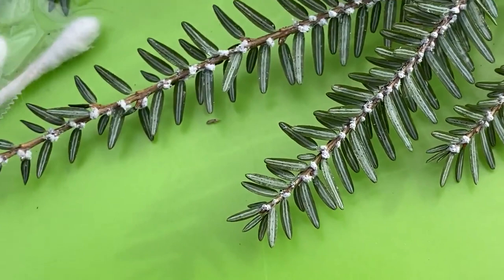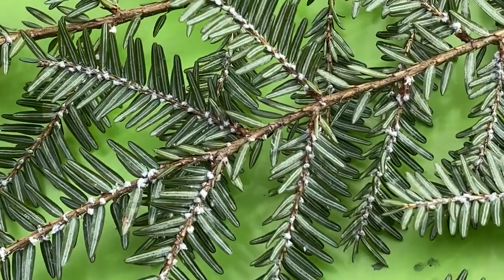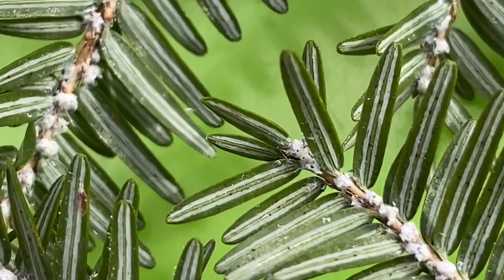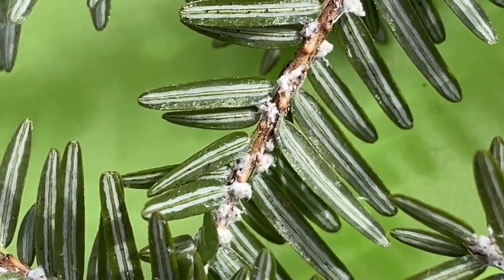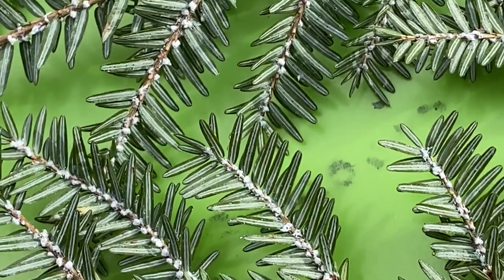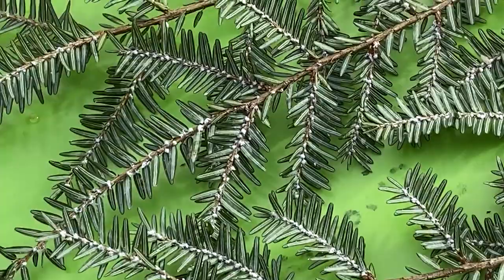They say they look like cotton swabs — I stuck a cotton swab there for scale; the adelgids are about one quarter the size of a cotton swab. During the summer months this insect is less active, so you don't find that woolly white portion as much. When you look at that woolly coating, you're not actually looking at the insect itself — that's a woolly protective coating it makes around itself. The insect is too small to see; it's not visible to the naked eye. Hemlocks are easy to identify because the needles appear two-ranked and have little petioles on each needle.